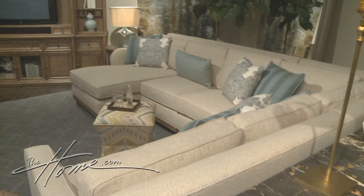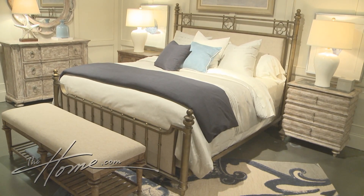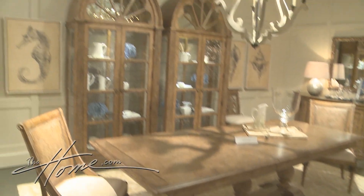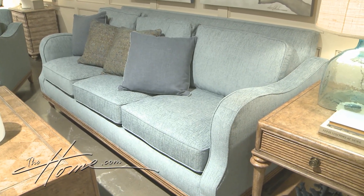ART is introducing Pavilion. It's coastal in a new way, with interesting finishes, details, and signature pieces. The blue hues and upholstery bring the feel of clear ocean water to the collection.